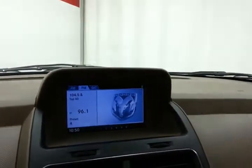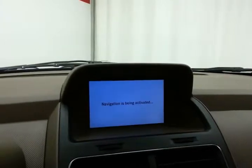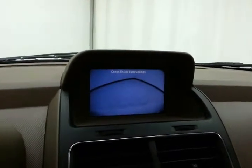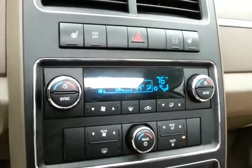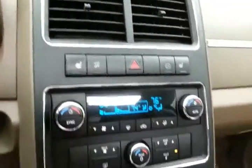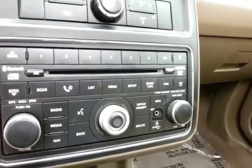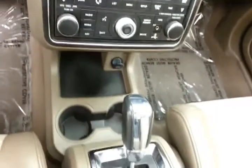Large display screen for radio and navigation to get you where you need to go — it's also where the backup camera display is. Three-zone temperature control for driver, passenger, and rear, along with heated front seats. Six-disc CD changer, auxiliary input, and USB allow you to connect mobile media devices like iPods, MP3 players, and smartphones. Bluetooth connectivity for hands-free phone use.